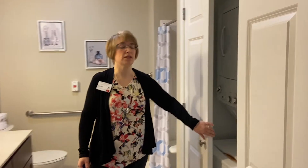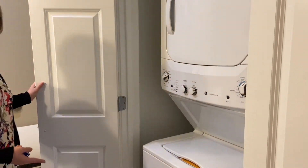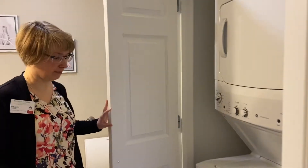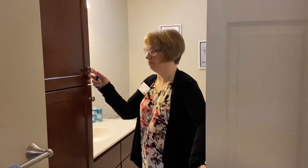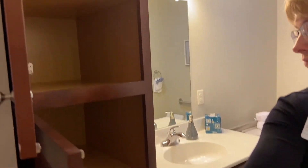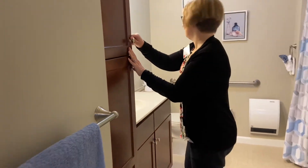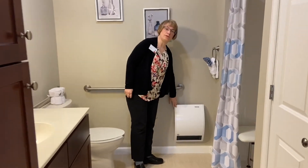All our full kitchen apartments do come with a stackable washer and dryer. We also have storage space in the bathroom and underneath the sink as well. Another nice feature to this bathroom is our heater — it heats from the floor up.